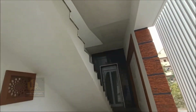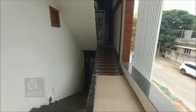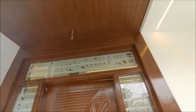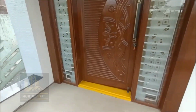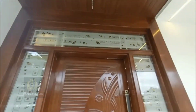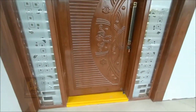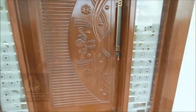Hello everyone, welcome to our 3BHK flat. We have a 3BHK flat with a balcony of 7.9 feet. We have a main door and a T-coat entrance area.